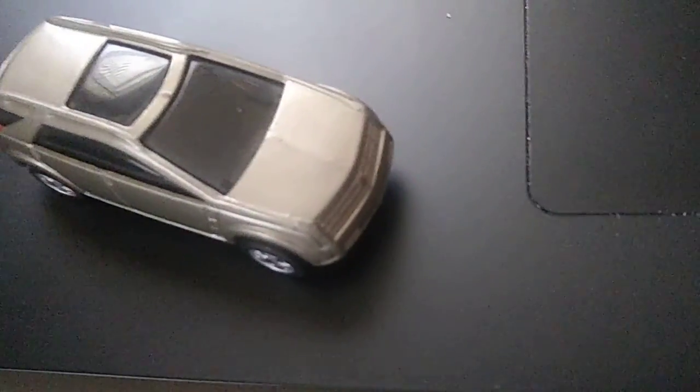They don't do Deville or Escalade as much anymore. But anyhow, it's a small little Cadillac car. It has wheels on it. There's plastic. Here's the bottom.